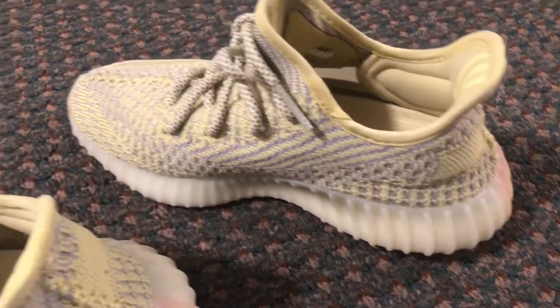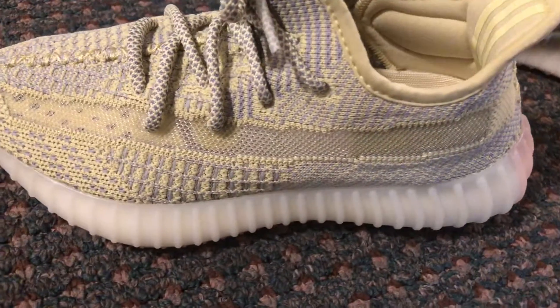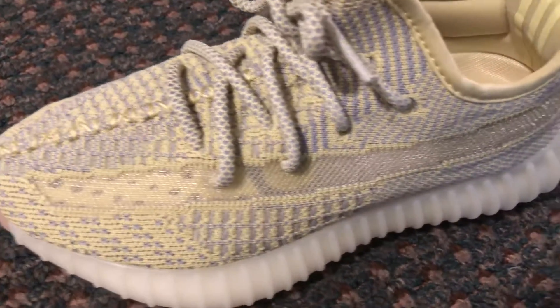There's a little bit of B-roll so you can get a closer look and see the color up close. I think it's a nice colorway.